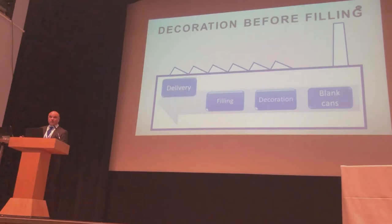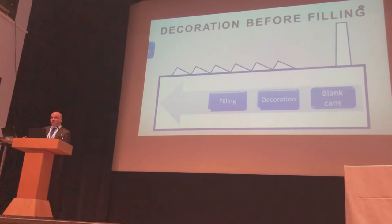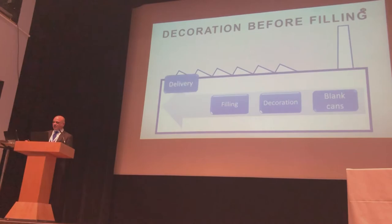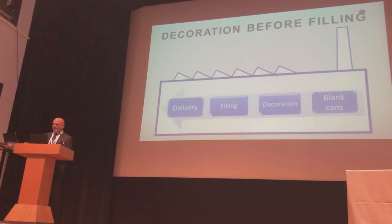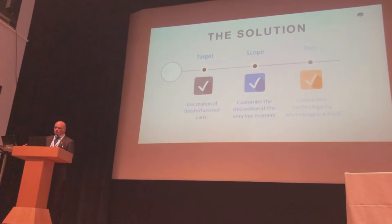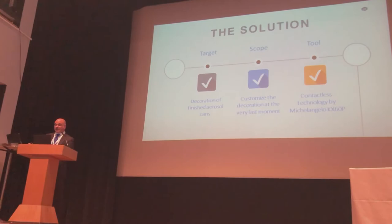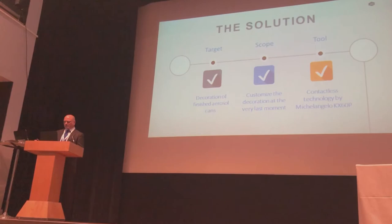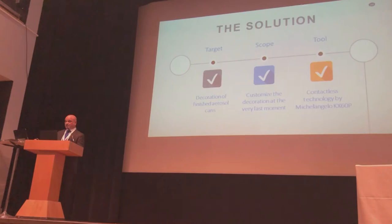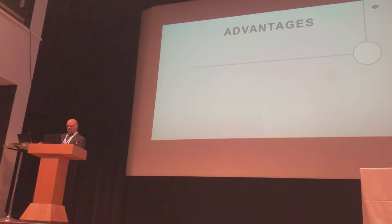It is not necessary to have any production planning on the printing machine, because the printing machine can be directly connected with the filling machine. The printing machine will follow the production schedule uploaded into the filling machine — so no limitation on quantity, no limitation on artwork choice, no limitation on customization, even printing one can differently from another. The solution for realizing this innovative process is to use Michelangelo directly connected with the filling machine, targeting the decoration of finished aerosol cans to achieve deep customization.